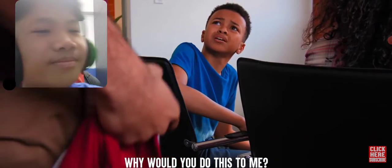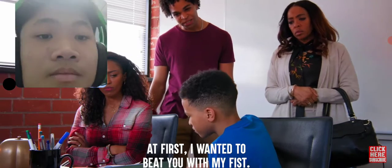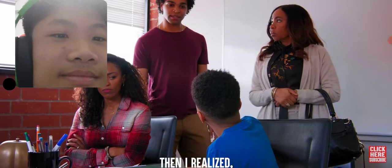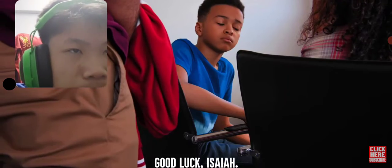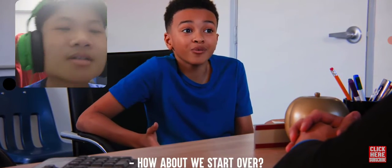Why would you do this to me? To be honest, at first I wanted to beat you with my fists. But I realized it's so much better to beat you with my wits. And look, Isaiah — how about we start over?